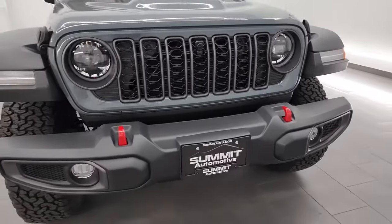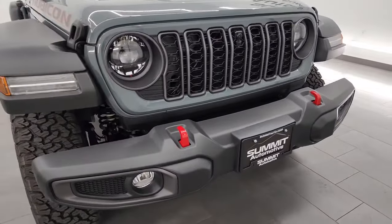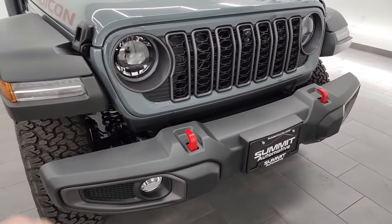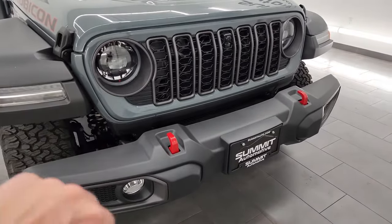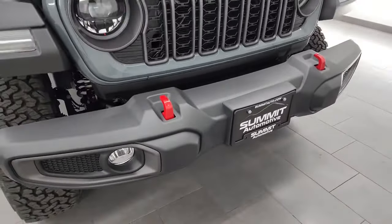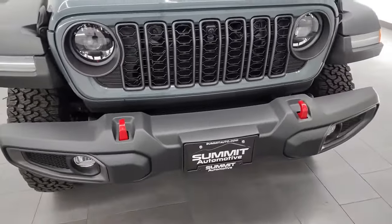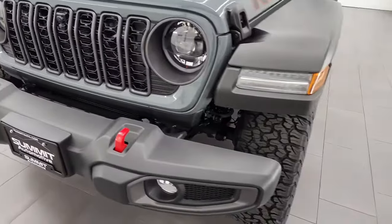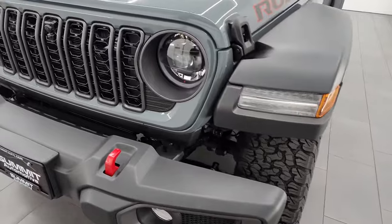New for 2024 is that they gave all the Rubicons the LED light group. You can see the LED running lights in the fenders, the halo running lights around the headlights which are also LEDs, and the fog lights are LEDs as well. I'm going to turn all those on at the end of the video so you can see just how bright they are — that is standard on the Rubicon package.